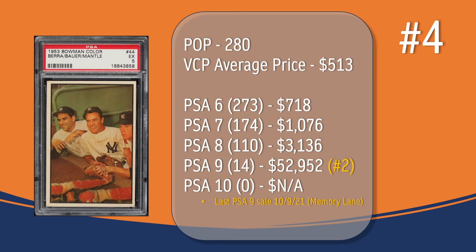Coming in at number 4, we have the Yogi Berra-Hank Bauer-Mickey Mantle combo card. In a PSA 5, there have been 280 graded copies with a current VCP average price of $513. There have been 273 graded a PSA 6; they sell for around $718. There have been 174 graded a PSA 7; they sell for around $1,076. There have been 110 graded a PSA 8; they sell for around $3,136. There have been 14 graded a PSA 9. The last PSA 9 sale took place in October of 2021 through Memory Lane and sold for $52,952, placing the Berra-Bauer-Mantle card at the number 2 spot in terms of PSA 9 graded copies on this top 10 list. There has not been a PSA 10 graded copy of the Berra-Bauer-Mantle combo card.